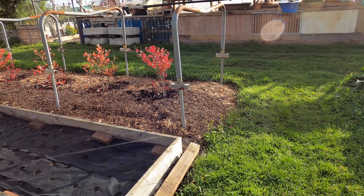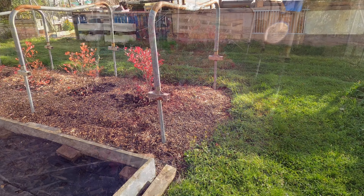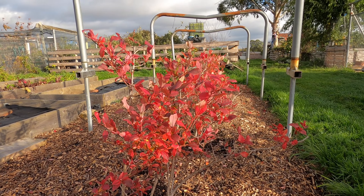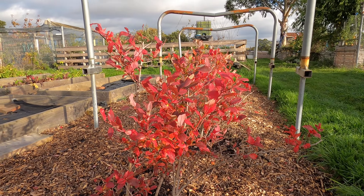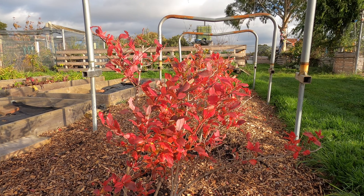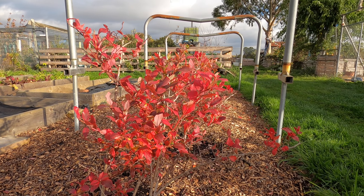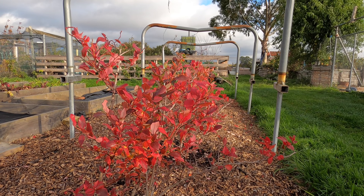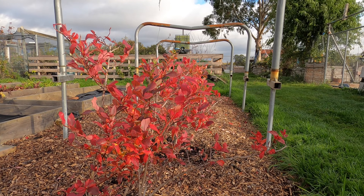And at the end of the plot I have my blueberry bushes. At this time of year they are absolutely spectacular in colour. There have been strong winds and some of the leaves have started to blow off now, which is a shame but inevitable. I think they're absolutely beautiful.